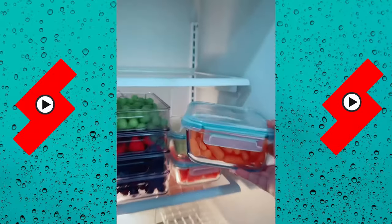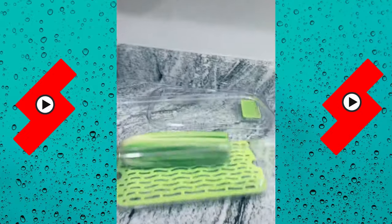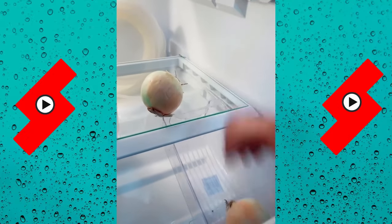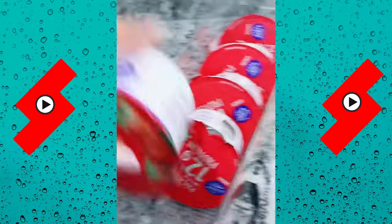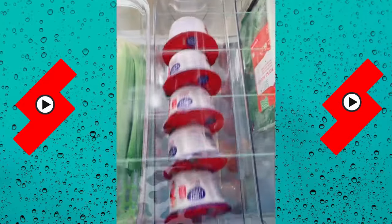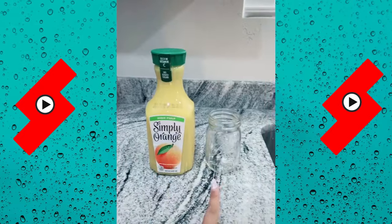I cut up some watermelon so I'm putting it in this container, same thing with pineapple. This one's gonna have cut up vegetables to snack on. Not this crisper container thing — I don't really know what it does — but I'm putting my greens in it. Oh my gosh, I didn't realize it was gonna take this much work to become that girl. This is just the fridge! Look how aesthetically pleasing this is.